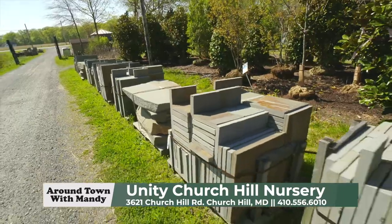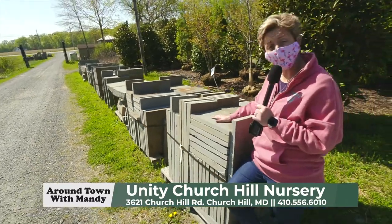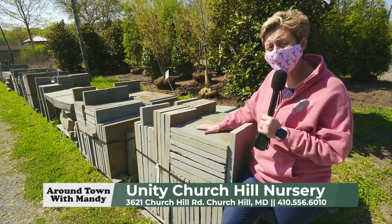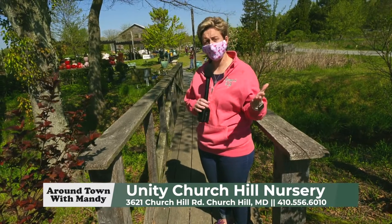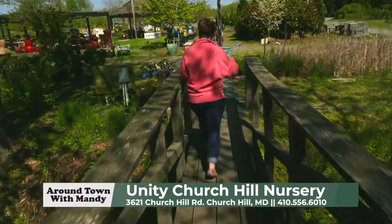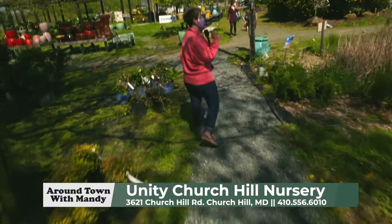One of the other things you may see when you arrive at Unity is the large selection of landscaping stones — several cuts, shapes, and sizes. So much to offer. You've got to come check this place out. Most people just ride by Unity and see the farm stand and the hoop houses, but just along this bridge, there's so much more to offer.